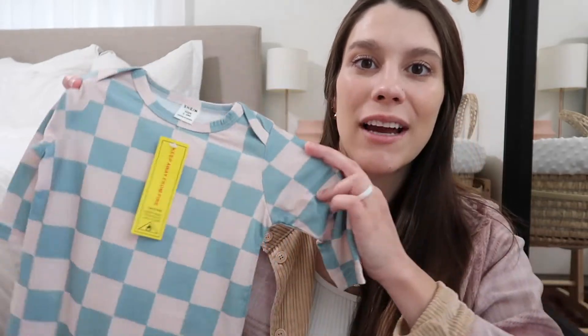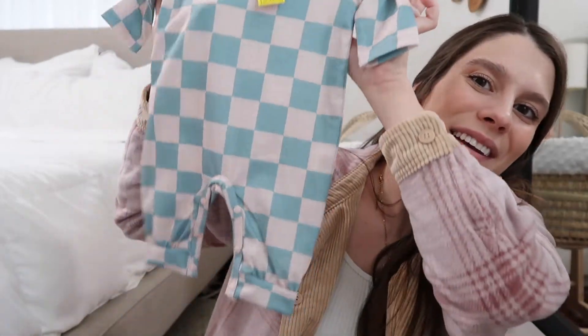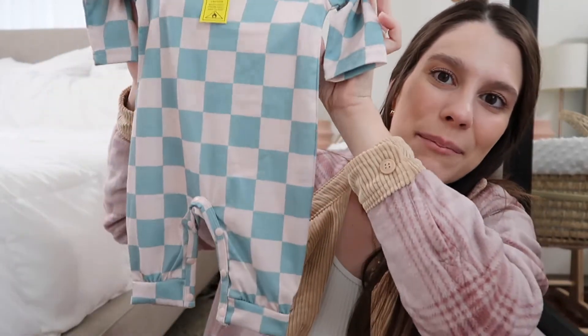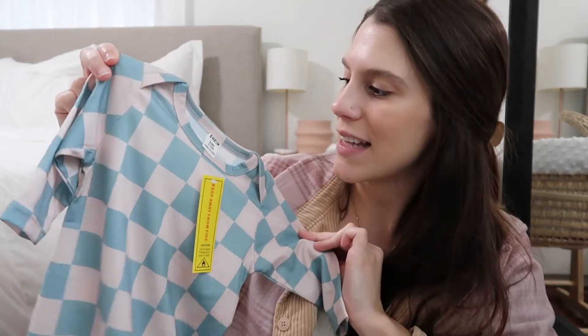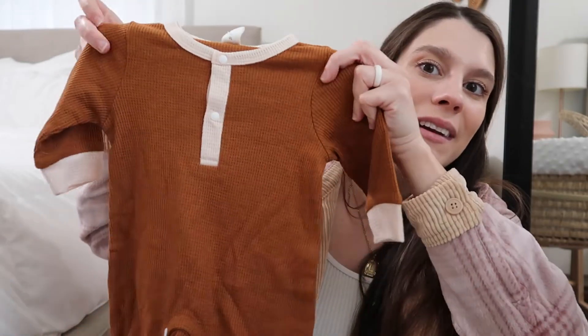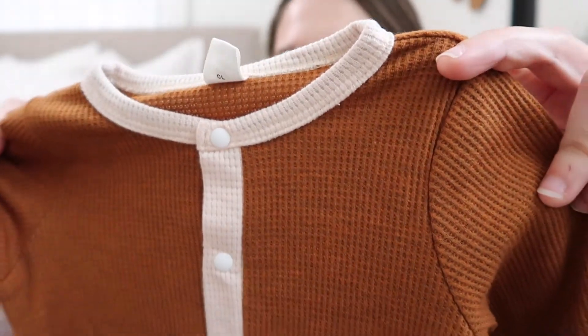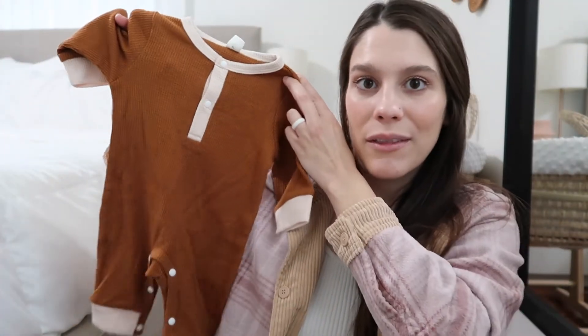Now I'll show you what I got for the new baby — just two things I thought were super cute. The first is a little checkered sleeper bodysuit in a blue and light pink-cream color. I got it in size one to three months. Since we don't know the gender, I've been getting neutral stuff that works for both. I also got a burnt orange-brown color one in a waffle knit material, also in size one to three months — it looks so big but that's okay.